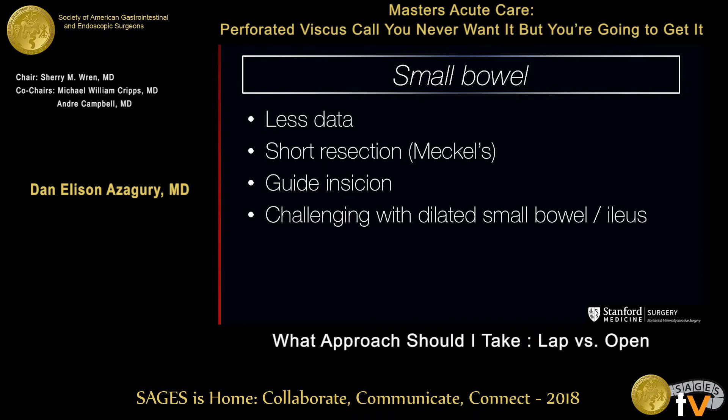Small bowel — less data. There are some cases where you're going to get away with a laparoscopic resection, like a perforated Meckel's where you can do a laparoscopic resection. But I think laparoscopy is very useful in those times where you have free air and you're not exactly sure where it's from — you're thinking ischemic or perforated small bowel — and you want an extra diagnostic tool before doing that big midline laparotomy.